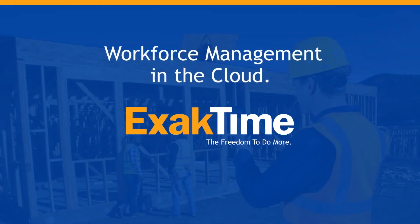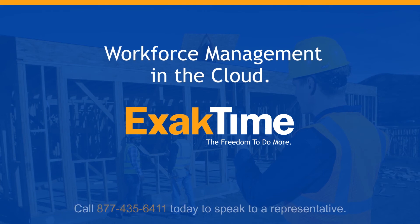Your work is hard, but keeping track of your employees doesn't need to be. Call us today to find out how ExactTime can work for you.